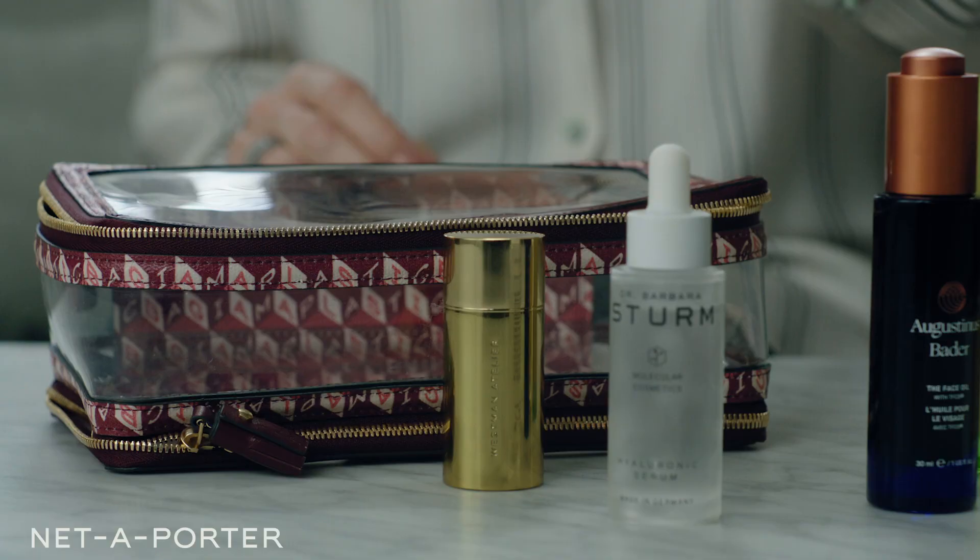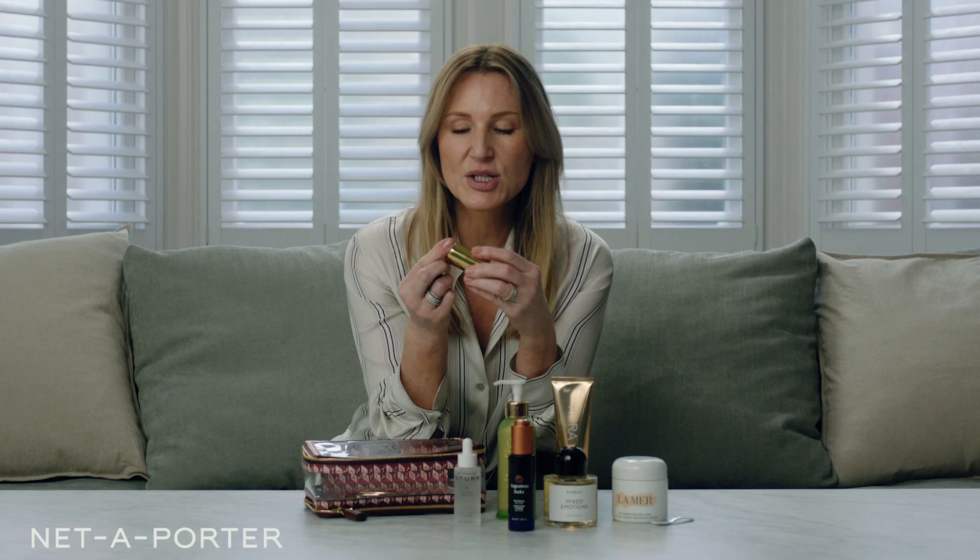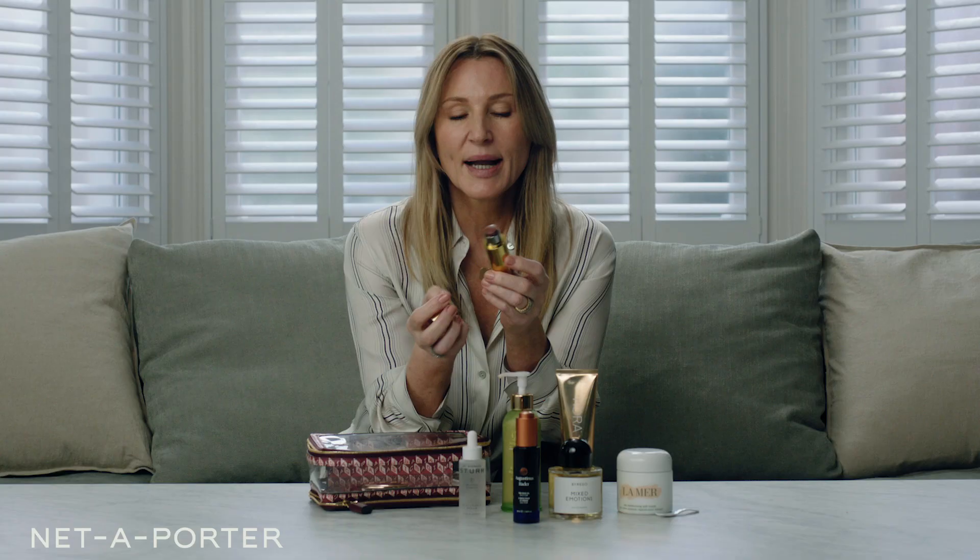I do love any makeup that's super easy to use, and this is from Westman Atelier, which is the line from the amazing makeup artist Gucci Westman. What I love is that she's used all her expertise and knowledge to make a range of makeup that is so easy to use. This is the newest addition to her highlighting range, which is excellent.